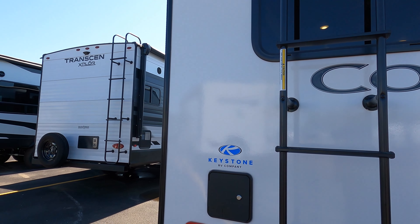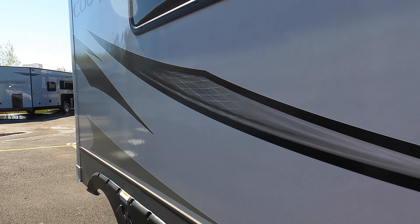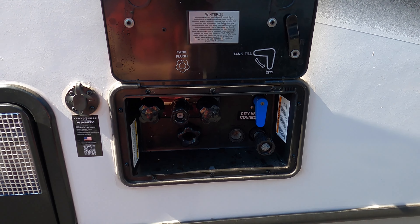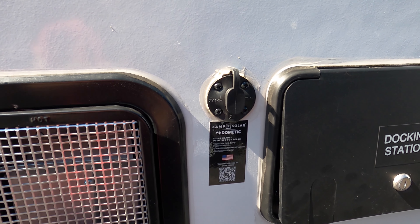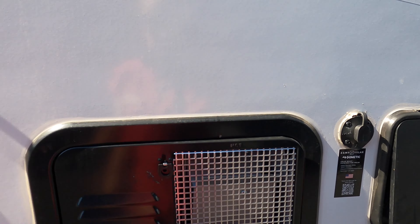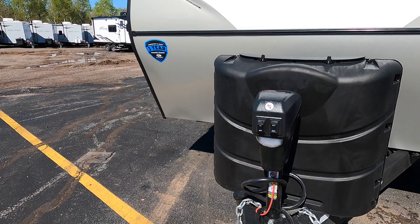Spare tire. It is prepped for a backup camera. Ladder that goes all the way to the top. This camper has one slide. This here is your docking station — that's your black tank flush, your tank fill, city water. You also have a hot and cold water spray spout. That is your external solar connection — it is pre-wired and prepped and ready, so if you purchase a separate solar panel, you can plug that in. It's already wired in, which is fantastic. Plug and play systems are always nice.